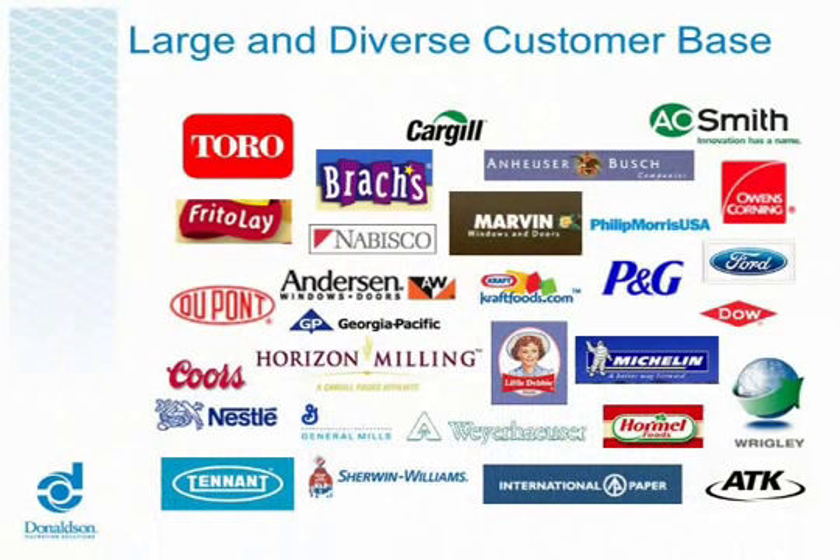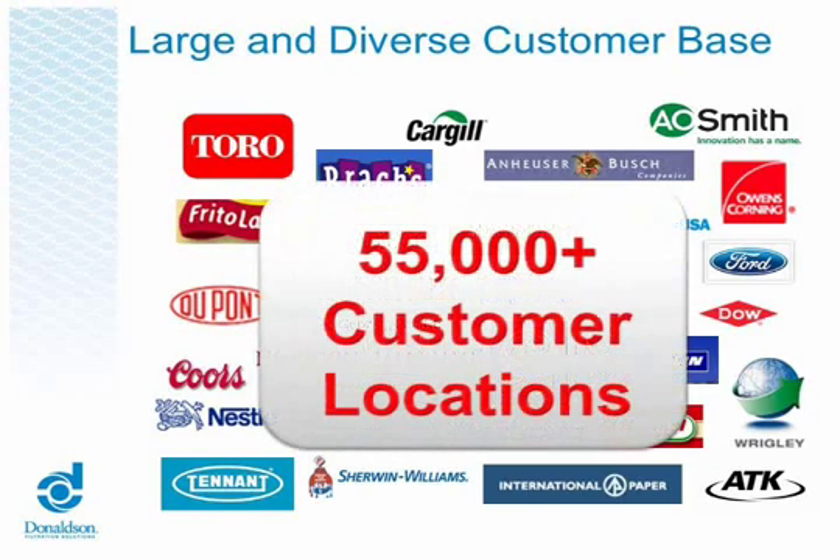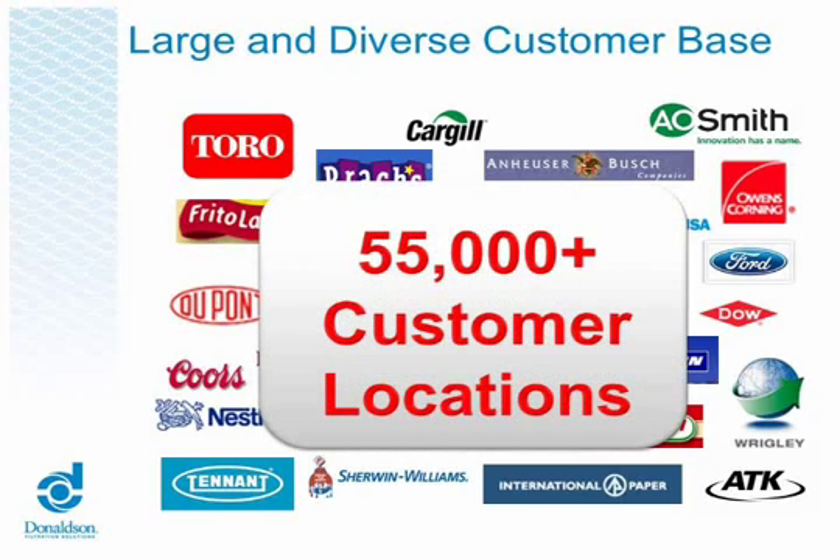The Torit business within Donaldson Company is unique. We have a very large, diverse customer base spanning many different types of manufacturers. We go from tire manufacturers to food manufacturing to pharmaceutical companies to lawn equipment manufacturers. Not only do we span all that type of manufacturing base, but we also have a huge customer base — currently over 55,000 customer locations in North America.